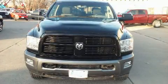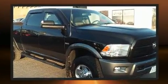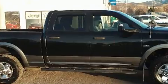You can expect a lot from the 2011 Ram 2500. This four-door, six-passenger truck has just over 80,000 miles. It features four-wheel drive capabilities, a durable automatic transmission, and a powerful eight-cylinder engine.